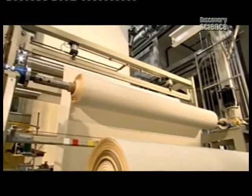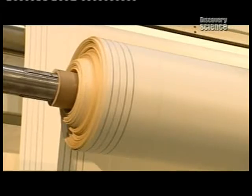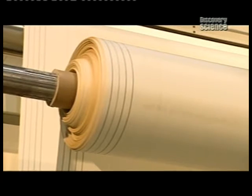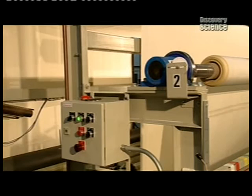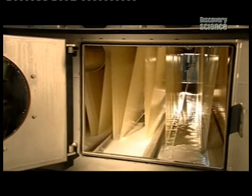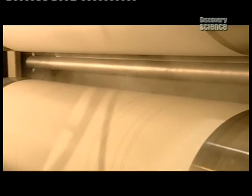Next, it's on to the scouring station. A machine unwinds the airbag fabric as rollers guide it towards a wash and dry system that's 36 metres long. The rollers draw the airbag material through a number of wash tanks to ensure a thorough cleaning. Then a series of hot rollers dry and press the fabric.